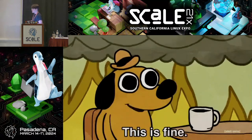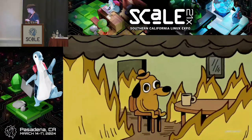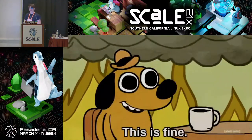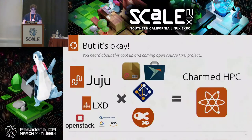You might look at the GIF on screen — if you get a very tight deadline, you might be sitting in what feels like a burning house saying 'this is fine.' But actually, everything can be OK. You heard about this cool up-and-coming open source project, and maybe being a little stretched, but we can leverage this project to help us do our analysis in an hour and a half. This project's name is CharmedHPC.